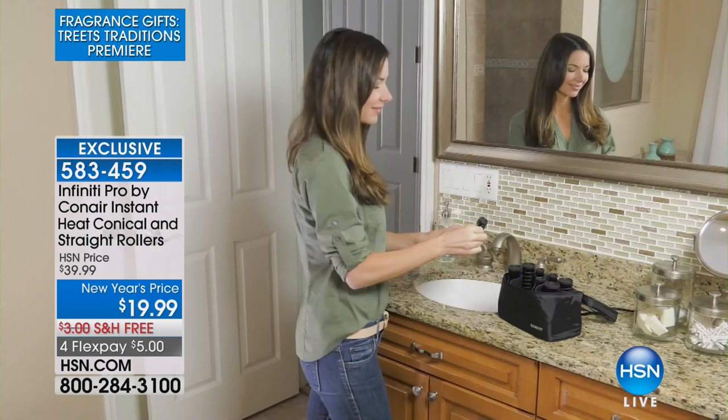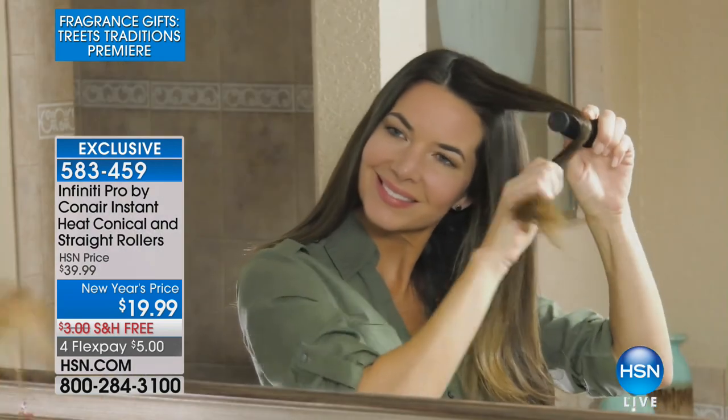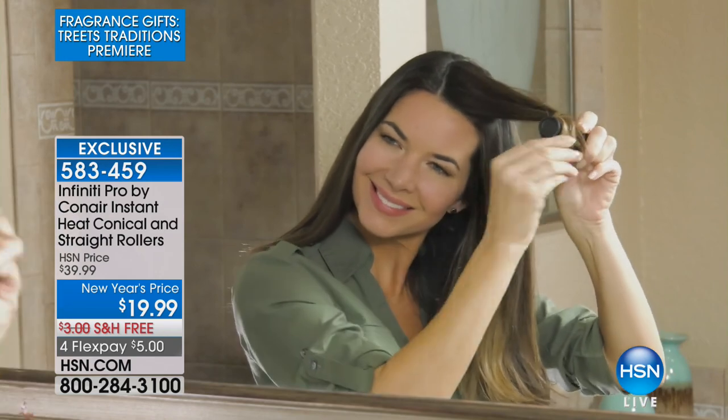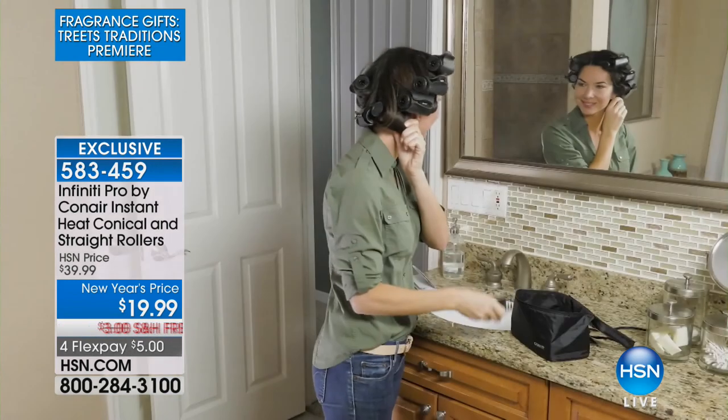We are going to start this hour off with a household brand name, which is Conair. If you are looking for fabulous locks, fabulous hair that has bounce, volume, curls galore, that is not complicated, that is simple and easy. We all know the name Conair. This is their Infinity Pro, and it is an instant heat conical and straight rollers.